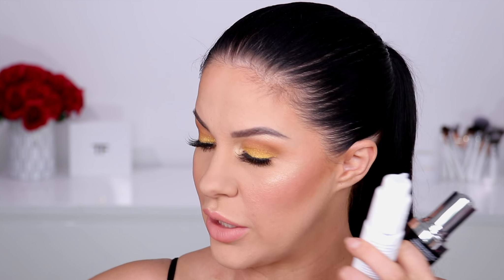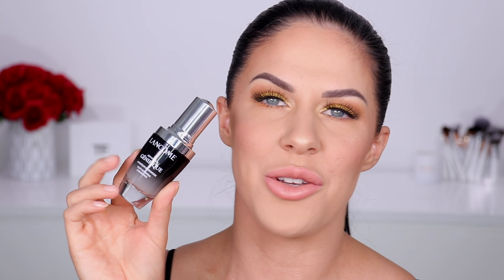I think we'll go through the skincare first. So first up, I went through another bottle of the Lancôme Advanced Génifique Serum. This is a product you guys know I have been using — I actually think I've been using this for over eight years now. This stuff is absolutely amazing. It's a serum that fights all the signs of aging.